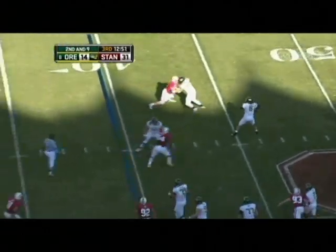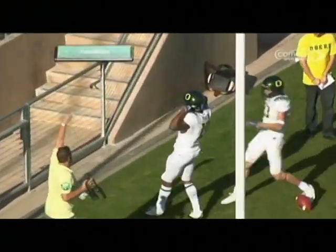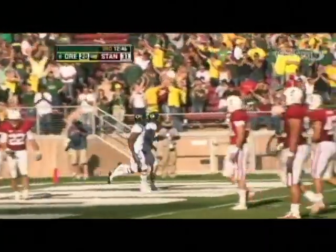Masoli going to throw again — looks downfield, going for it all. Holland is out there — touchdown Ducks. 40 yards, just like that. Took him two minutes and 14 seconds.